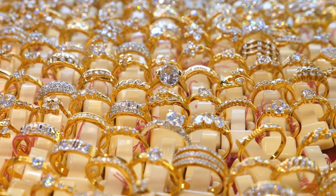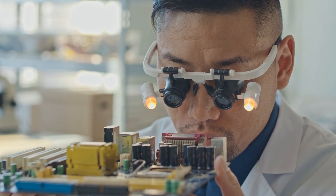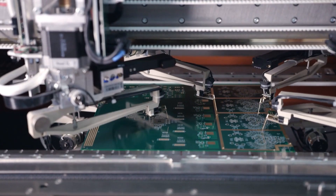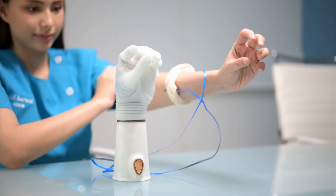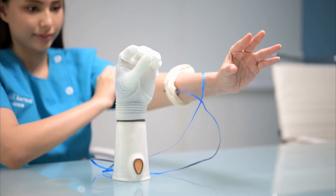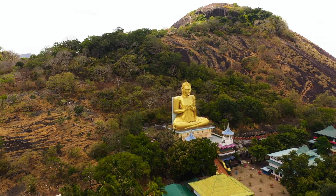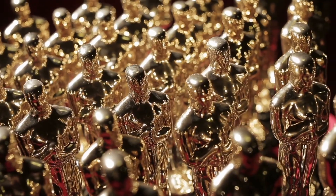Beyond its aesthetic and economic allure, gold is also highly valued in technology and industry for its excellent conductivity, resistance to corrosion, and utility in electronics and medical devices. Yeah, it's not as cool as it was in the 80s, but this timeless metal continues to captivate and play a vital role in both historical and modern contexts.